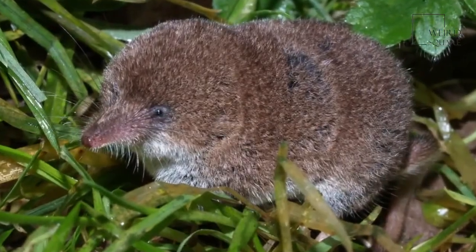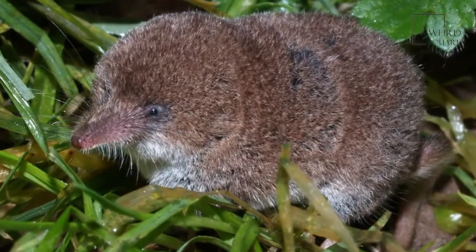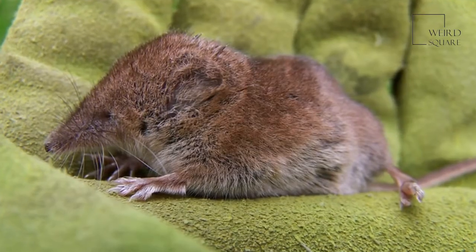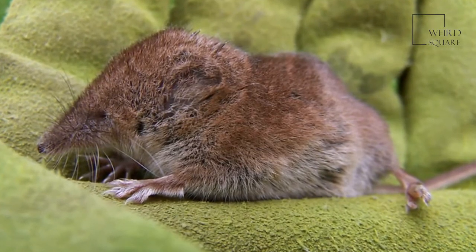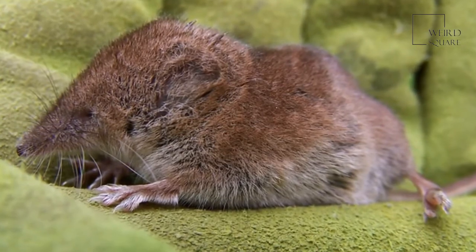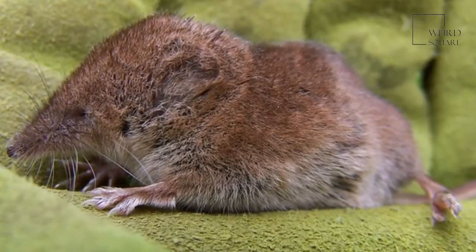These shrews are extremely active and considered diurnal, which means they sleep at night and are awake during the day. These shrews belong to a special group of mammals known as Afrotheria, which means that they are of African origin. They can be seen in zoos, but they only live in the wilds of Africa.